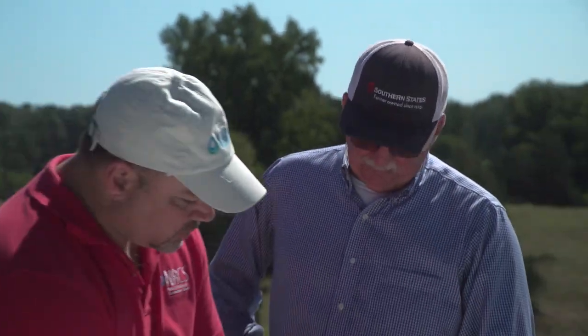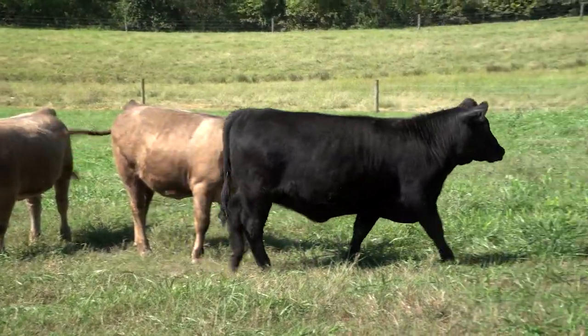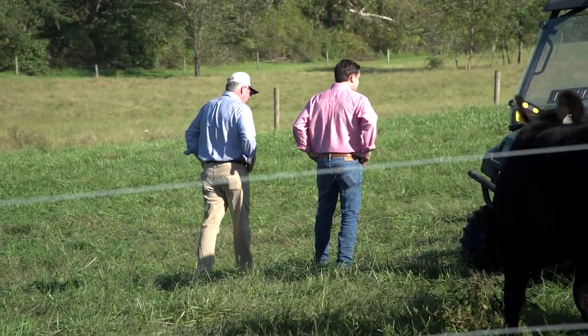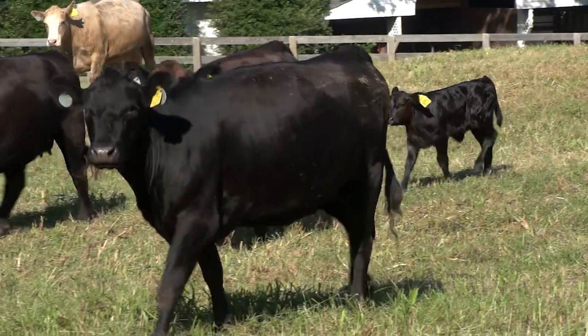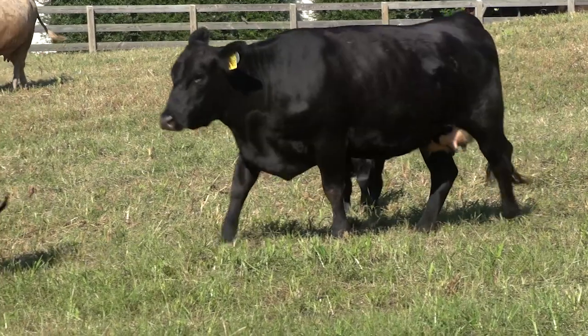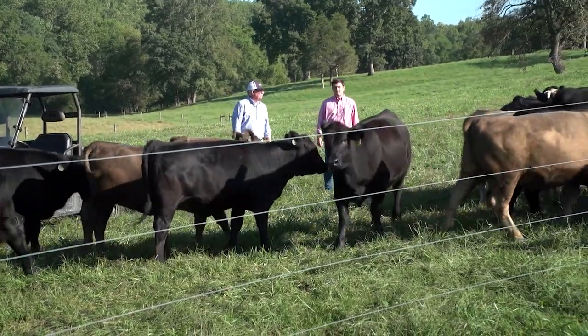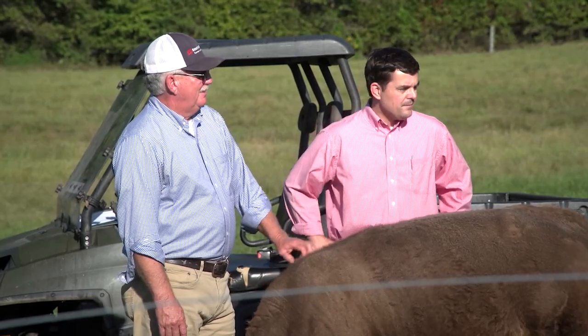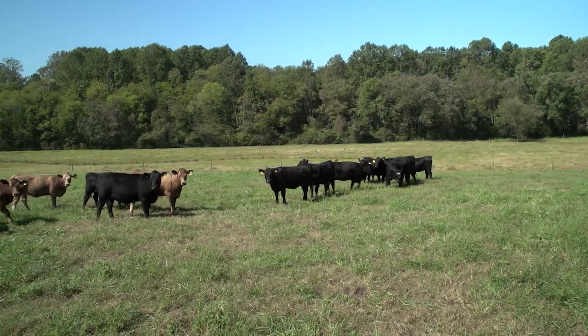Ronnie believes working with NRCS and putting conservation measures in place has made a positive impact on his cattle management and the returns his cattle bring in the marketplace. With the different management style and the improved grazing, my weaning weights have probably gone up 100 pounds per animal, and I'm selling them heavier sooner than I was six or seven years ago. Ronnie is a prime example of how starting a conservation project with stream exclusion allowed him to build the infrastructure of a grazing system, giving him complete management over the livestock. They're more docile, he's around them each day, and the performance of his herd has increased year by year.